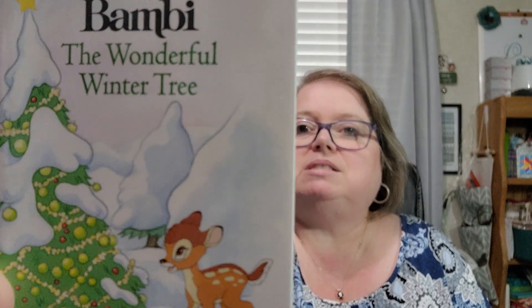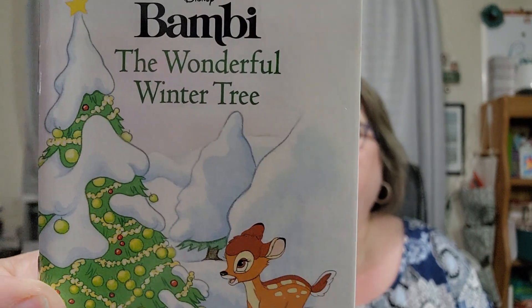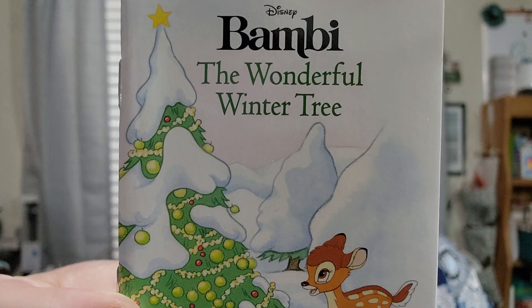Let's find fifteen now — it's way up at the top, the very first one. Day fifteen is Bambi: The Wonderful Winter Tree. It's Bambi's first winter and he soon sees that life in the forest can be hard when it's cold. That is precious. It's nice to see that they keep some of the older ones still going.